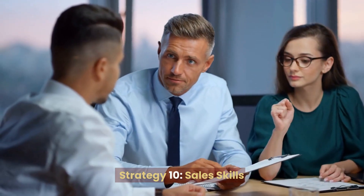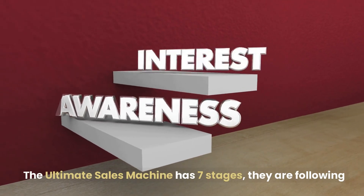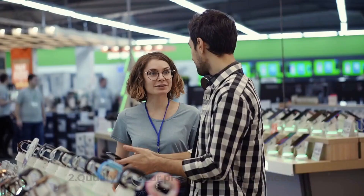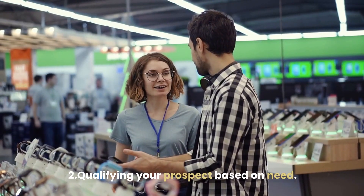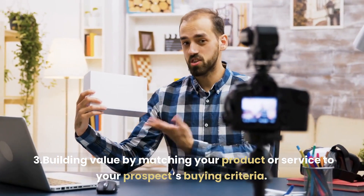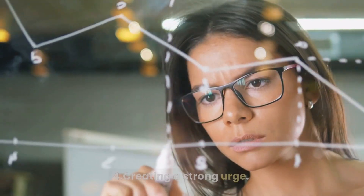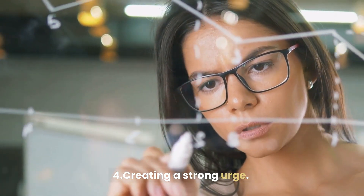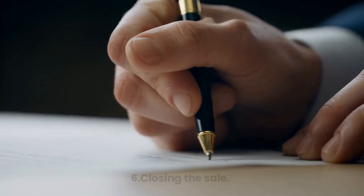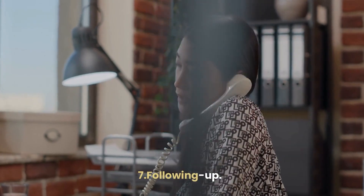Strategy 10: Sales Skills. The ultimate sales machine has seven stages: 1. Build Rapport with the Prospect, 2. Qualifying Your Prospect Based on Need, 3. Building Value by Matching Your Product or Service to Your Prospect's Buying Criteria, 4. Creating a Strong Urge, 5. Overcoming the Objections Prospects Have, 6. Closing the Sale, 7. Following Up.